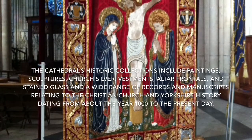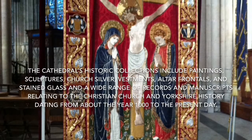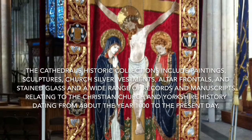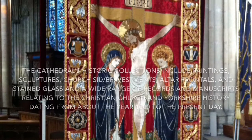The cathedral's historic collections include paintings, sculptures, church silver, vestments, altar frontals and stained glass, and a wide range of records and manuscripts relating to the Christian church and Yorkshire history, dating from about the year 1000 to the present day.